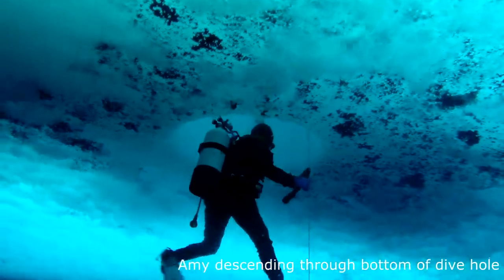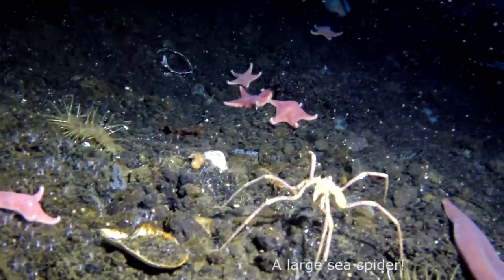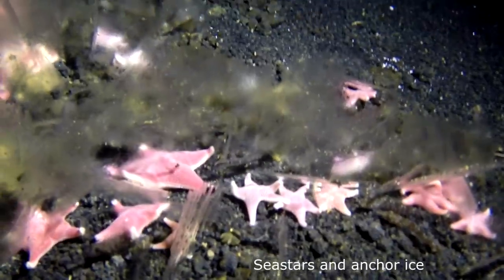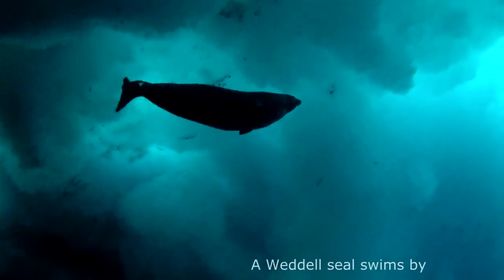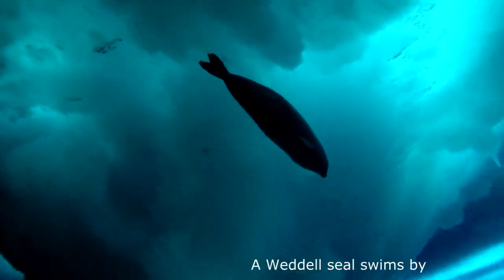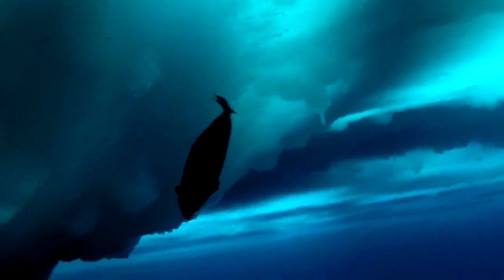At this time of year the water is crystal clear and sunlight filters down through the sea ice. A Weddell seal chirps at us as he swims by and checks us out. The water is very good.